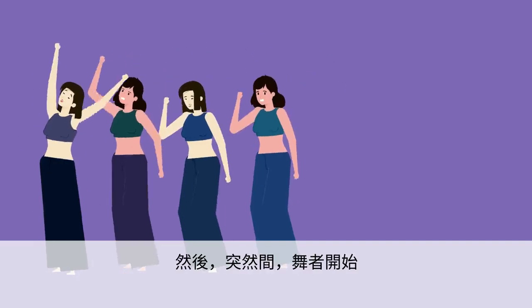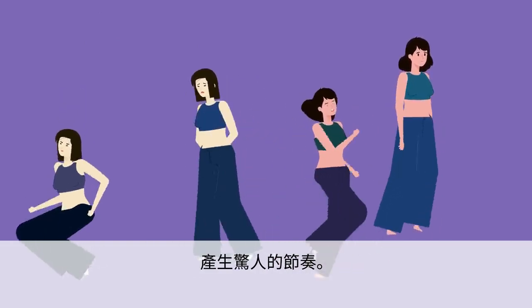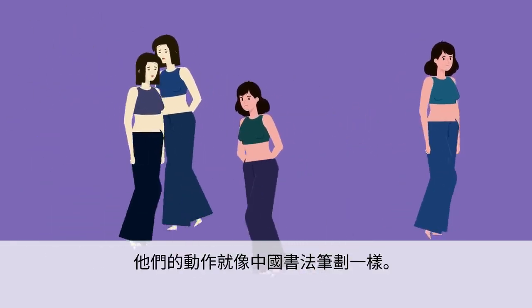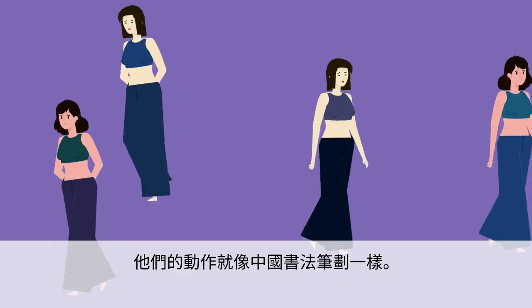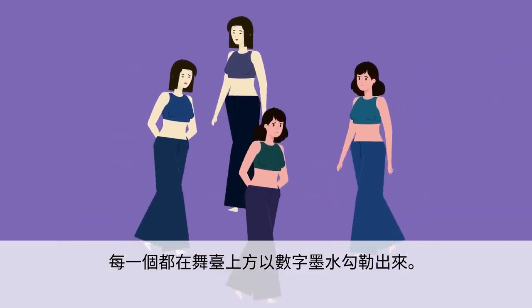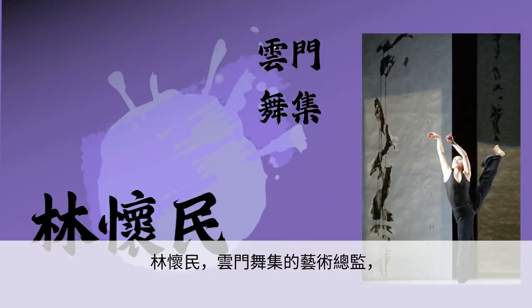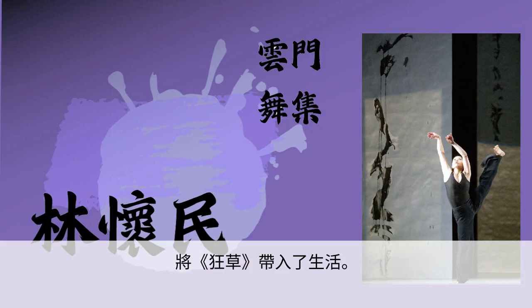Then, suddenly, the dancers began to do unexpected turns and moves, making surprising rhythms. Their movements were like Chinese calligraphy strokes. Each one was traced in digital ink above the stage. Wild Cursive was brought to life by Lin Huai Ming, the artistic director of Cloudgate Dance Theater.